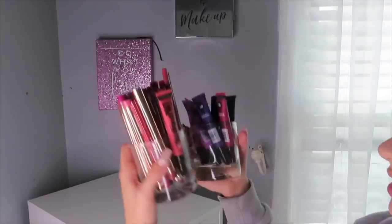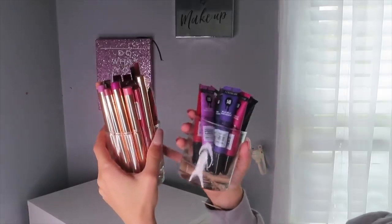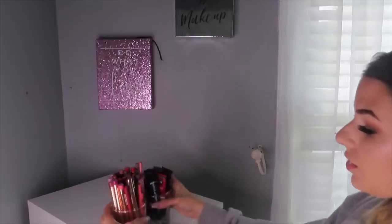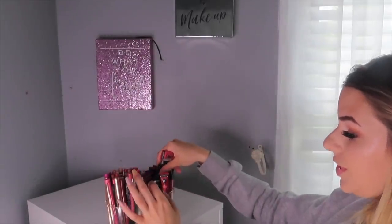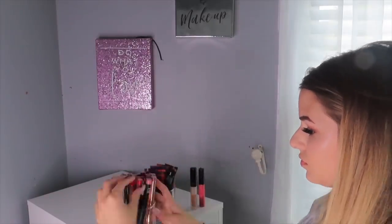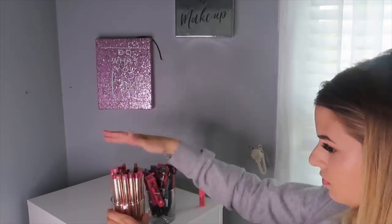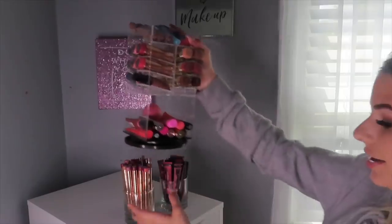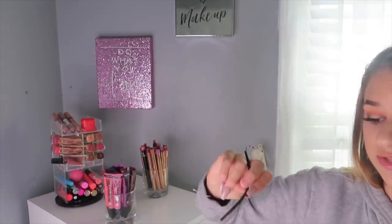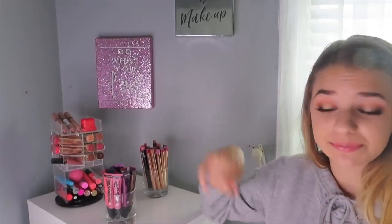On top of my Alex drawers I have these two jars with my lip products — one for my lip pencils and lip liners, and one for these CoverGirl lip paints. They kind of got mixed in so I'm just going to redo these. I also have this lipstick holder that sits back here. And I found the hair tie that broke and flew somewhere a couple days ago!